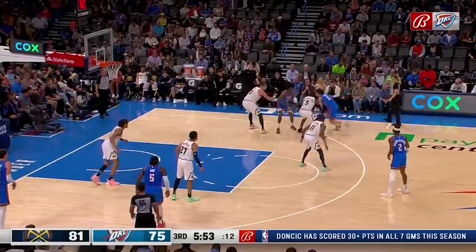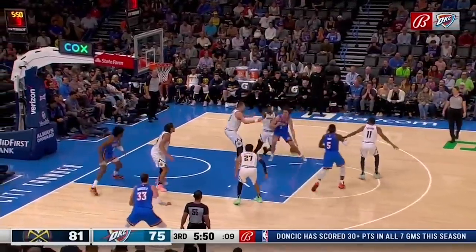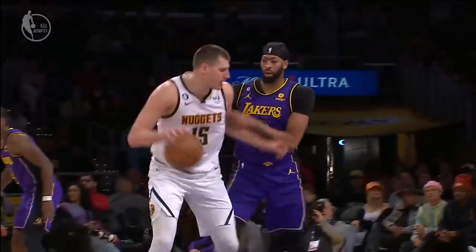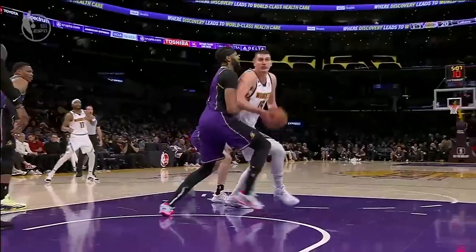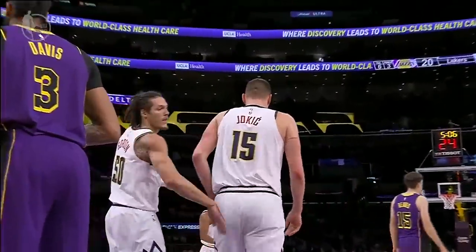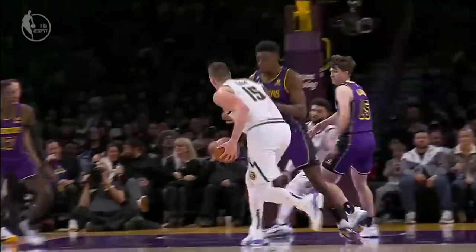Perhaps it won't matter much to MVP voters, who tend to value offense quite a bit, but they also value winning percentage. If the Nuggets continue to stay in the bottom half of the league in defensive rating, there's no way they'll be close to the top of the Western Conference by the end of the season — and that will severely hurt Jokic's chances of repeating as MVP.